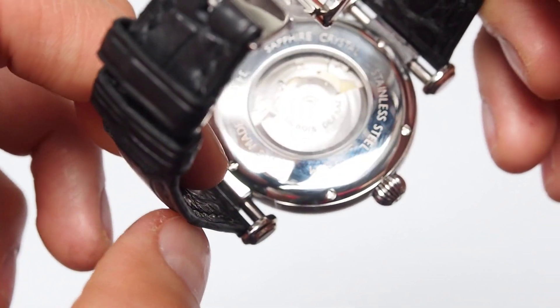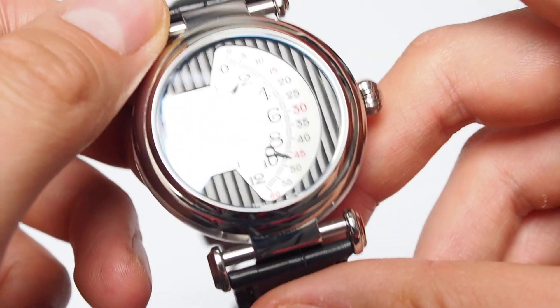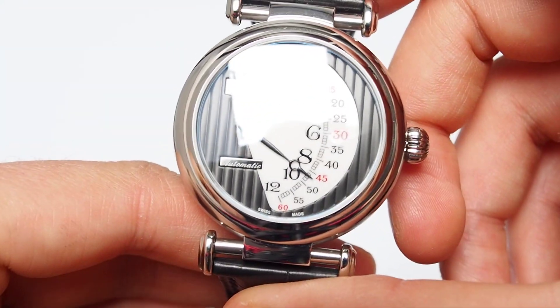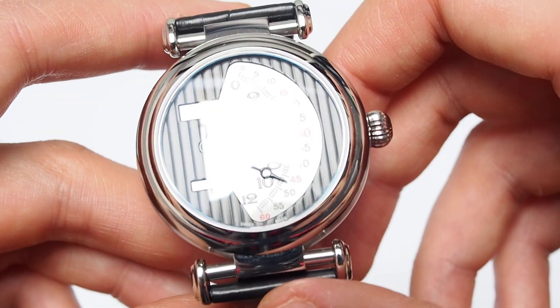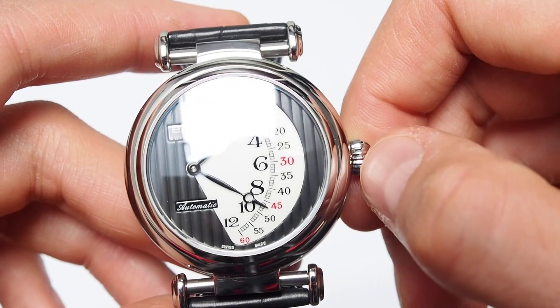This isn't a cheap watch because of the complication. I would say it would cost around 1000€. For sure you can find something for less, but when you look at buy-it-now prices they will be even higher, around 1500€.